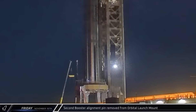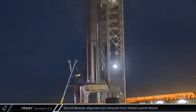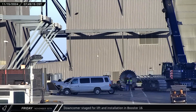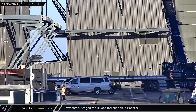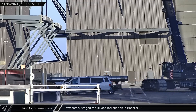In the early hours of Friday morning, a crane was spotted removing the second of the launch mount booster alignment pins in preparation for the launch. Given that these need to be removed for the launch, it will be interesting to see how SpaceX improves on this system with the new mount. Later that morning, up the road at the build site, Booster 16's downcomer was moved into the staging position outside of Mega Bay 1 in preparation for its lift and installation.